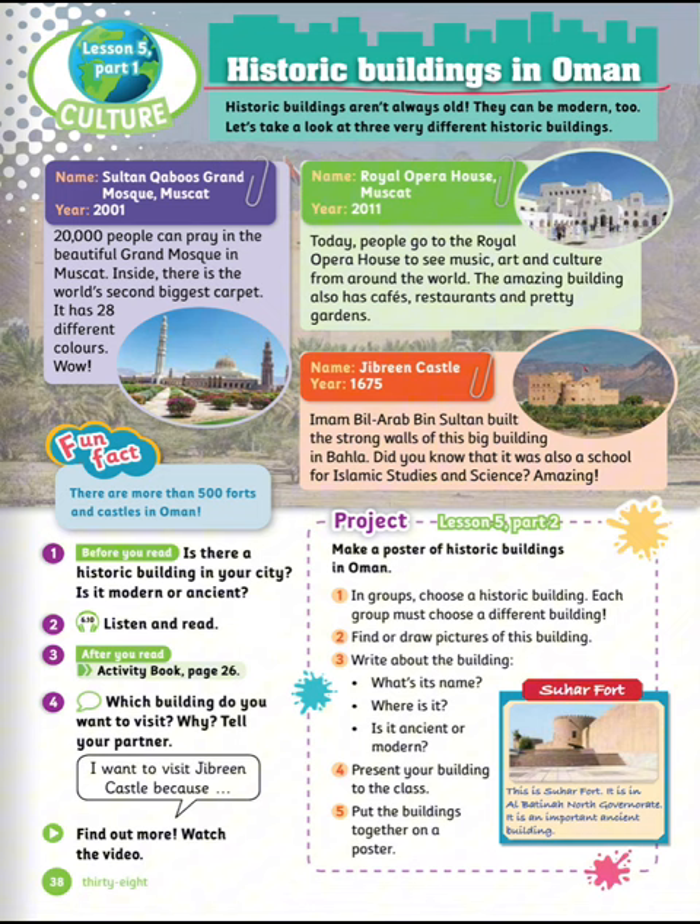Historic buildings in Oman. Historic buildings aren't always old — they can be modern too. Let's take a look at three very different historic buildings. Royal Opera House Muscat was built in 2011. Today, people go to the Royal Opera House to see music, art, and culture from around the world. The amazing building also has cafes, restaurants, and pretty gardens. The next one is Jibreen Castle, built in 1675. Imam al-Arab bin Sultan built the strong walls of this big building in Bahla. It was also a school for Islamic Studies and Science.